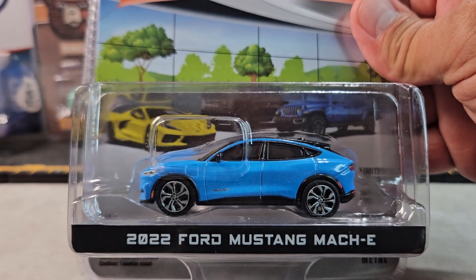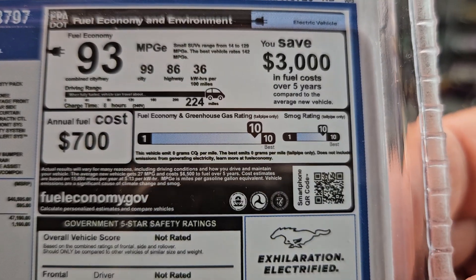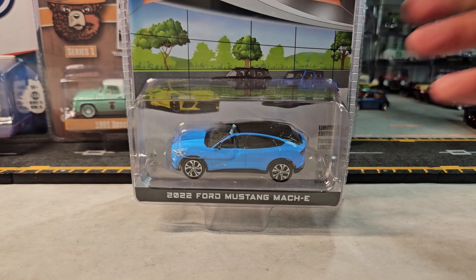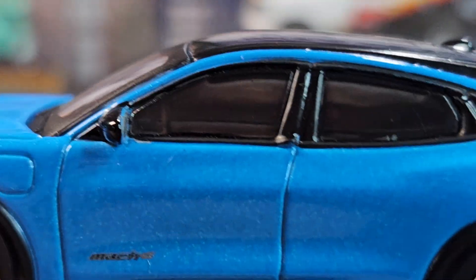Got the 2022 Ford Mustang Mach-E, series three again. There's your vitals. Let's open it. Okay, here's the Ford Mustang Mach-E, let's take a closer look.